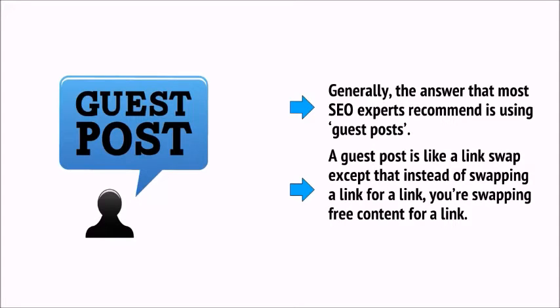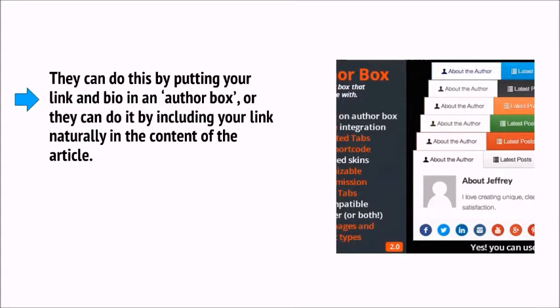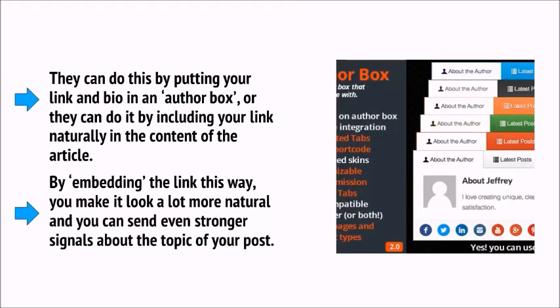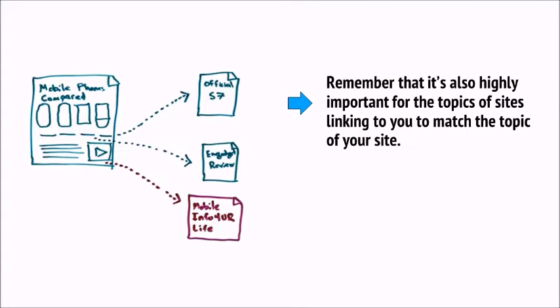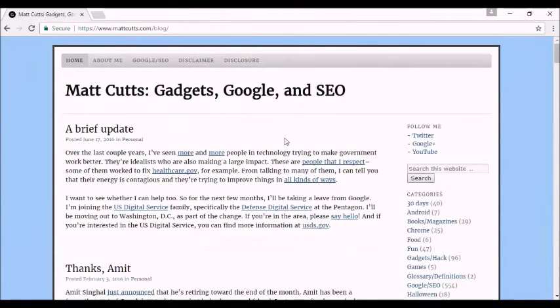A guest post is like a link swap, except that instead of swapping a link for a link, you're swapping free content for a link. Your job is to scope out sites that might be responsive to a message from you. Look at the type of content they publish and write a post that's along the same lines. You then contact the site owner by email and show them your content, asking if they would like to publish it. They can publish your post, but only if they include a link back to your site — either in an author box or embedded naturally in the content. By embedding the link this way, you make it look a lot more natural and send even stronger signals about the topic of your post.